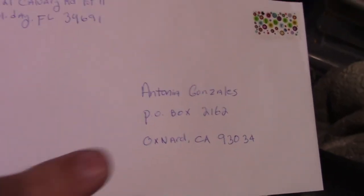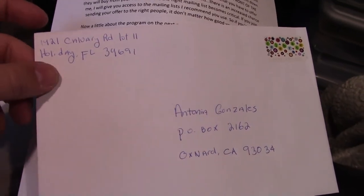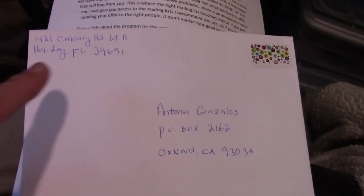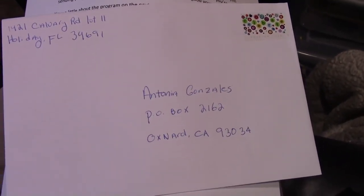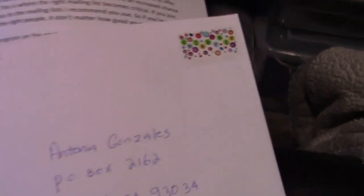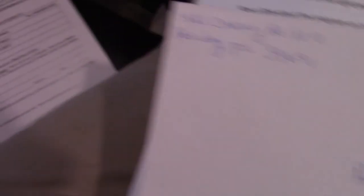I look at my leads and hand-address them — yes, it takes a little more time, but it looks more personal. I use 6-by-9 envelopes, not business-size, and hand-address each one.